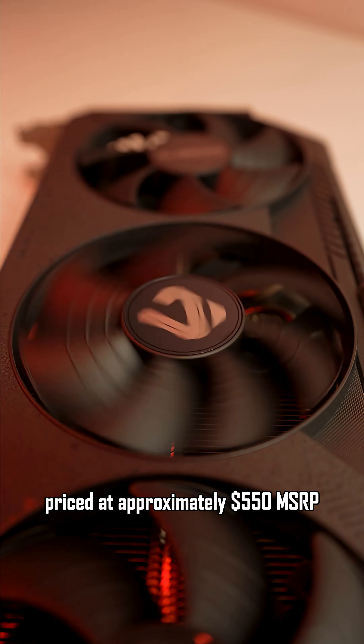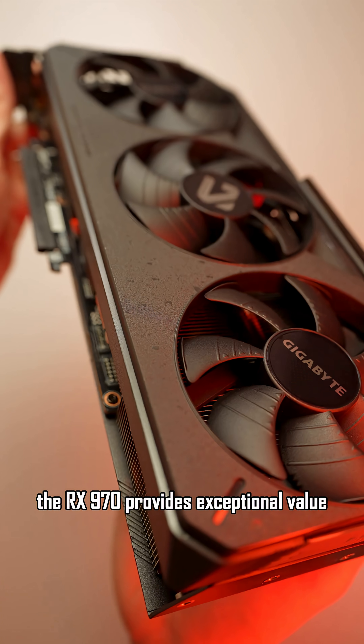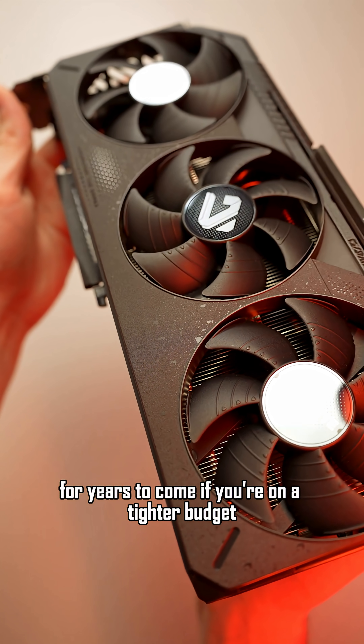Priced at approximately $550 MSRP, the RX9070 provides exceptional value and should easily handle high-resolution gaming for years to come.